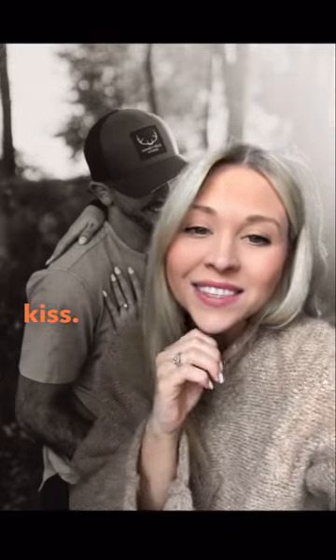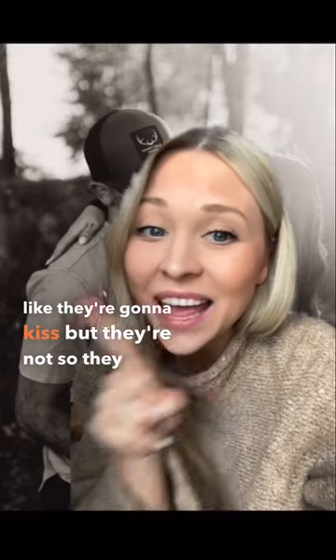The famous almost kiss — I tell them to get super close like they're gonna kiss, but they're not. They can't kiss until I tell them to.